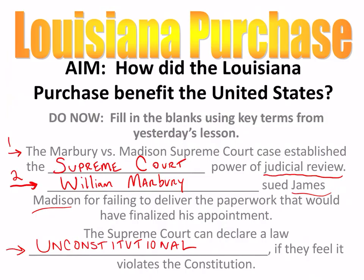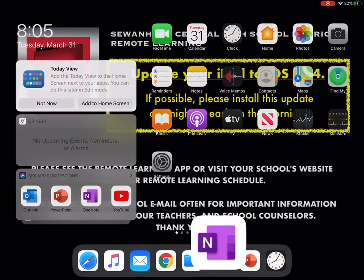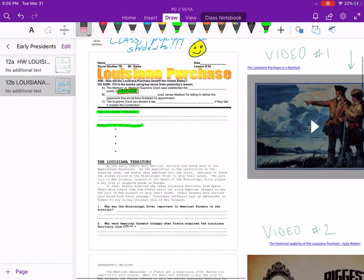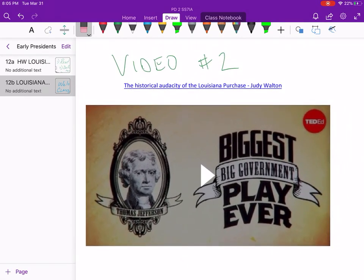When Napoleon offered this sale to Thomas Jefferson, Jefferson knew he had to take the deal. The problem is Jefferson was unsure if he was allowed to buy land — and that's where we're going next. I want you to scroll down to Video 2 on your OneNote worksheet. It's titled 'The Historical Audacity of the Louisiana Purchase: The Biggest Big Government Play Ever.' Hit the play button — it will introduce us to Jefferson's debate and dilemma: does he as president have the power to purchase land?